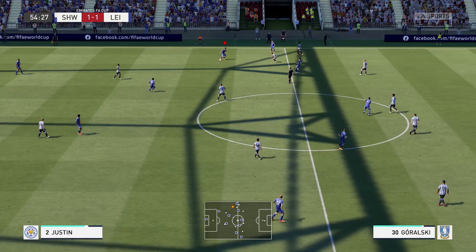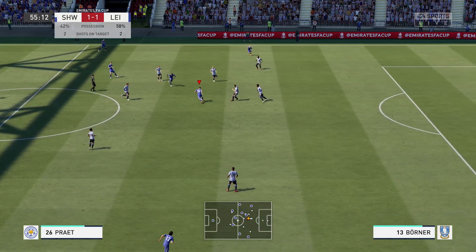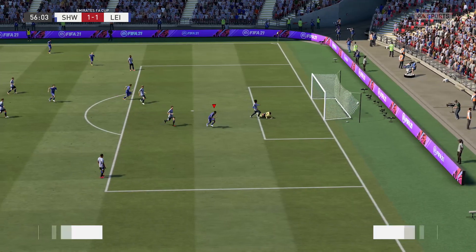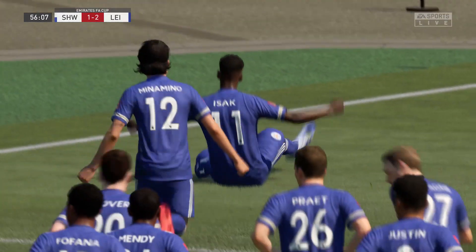Into the second half now. Leicester City with another opportunity — it's James Glover. He passes it to Alexander Izak, now to Dennis Pratt. Dennis Pratt has nowhere to go but then sees the run of Alexander Izak. It's a beautiful ball to him, and that is a fantastic finish right in the near post. 2-1 to Leicester City.